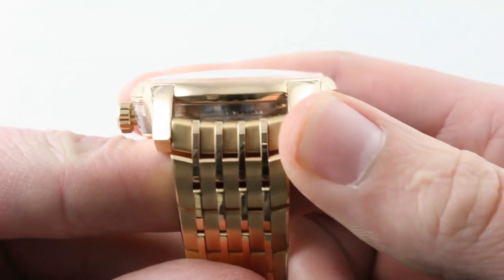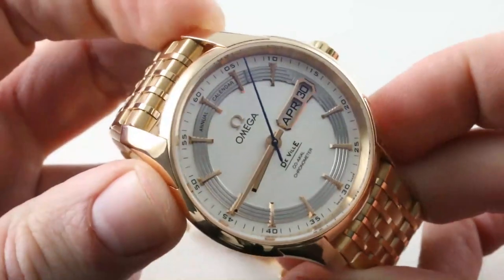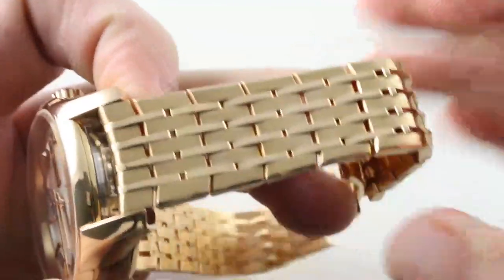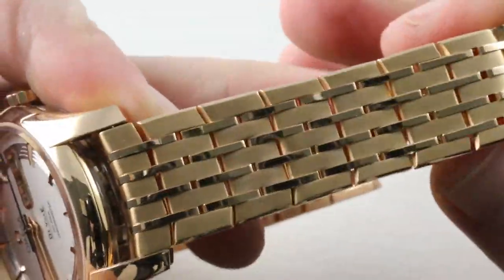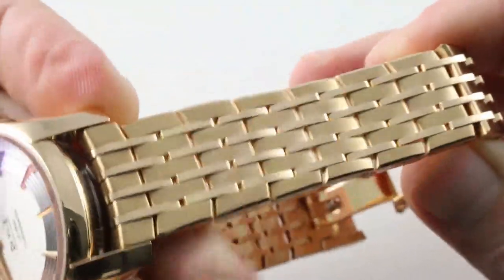20mm is the spacing between the lugs, so the watch is easy to accessorize with a strap if you want to. But it is 100 meters water resistant and this bracelet is going to be your first option whether you want to wear it high and dry or wet and wild. First, it is beautifully made and this is not a bracelet design you will see often — it is not a Speedmaster bracelet, it is not a Seamaster bracelet.